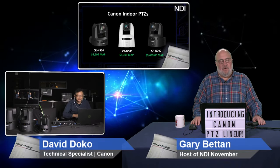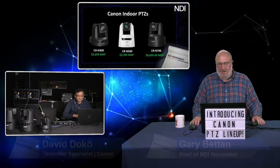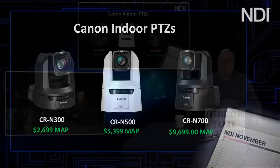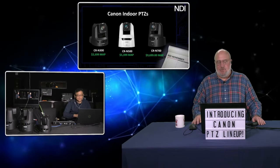We've got the N300 starting at $26.99, the N500 at $52.99, and the N700 at $96.99. These are available in your choice of black or white, they're all 4K, and they have different levels of features. Today's show we're really going to concentrate on the new CR-N700, which is the new top-of-the-line model.